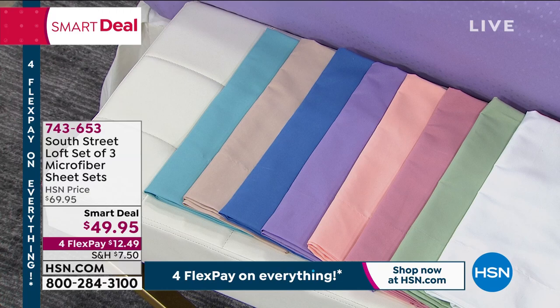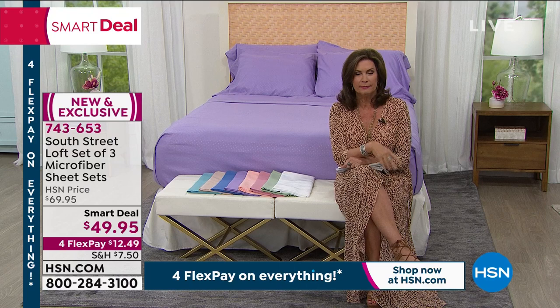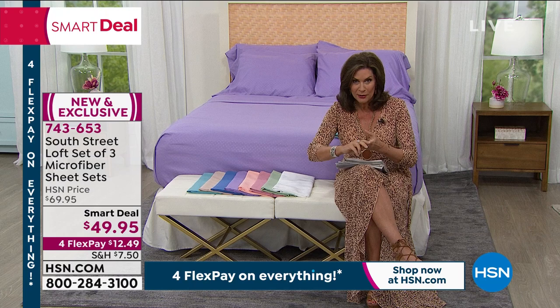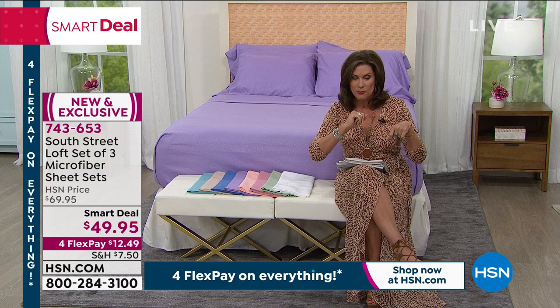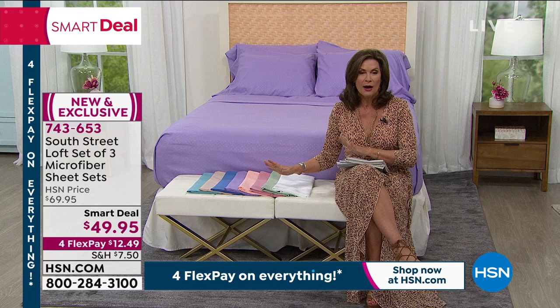Three complete sets of sheets. Let me just put this in perspective for you. What you can spend for two pillowcases is typically at least $19.95, right? We're giving you the complete set — the flat sheet, the fitted sheet, and two pillowcases unless you're ordering twin or twin XL, in which case you'll get one pillowcase. Three sets of sheets, times three — about $16.50 each. This is not a smart deal. I think this deal, Stephanie, has a PhD.